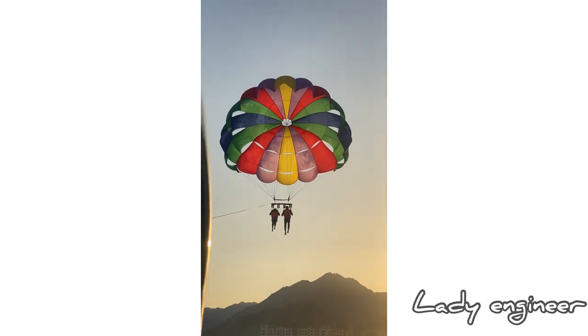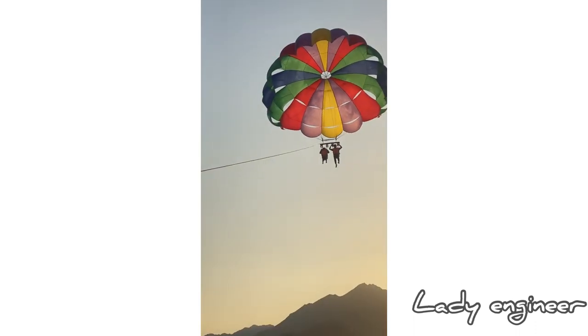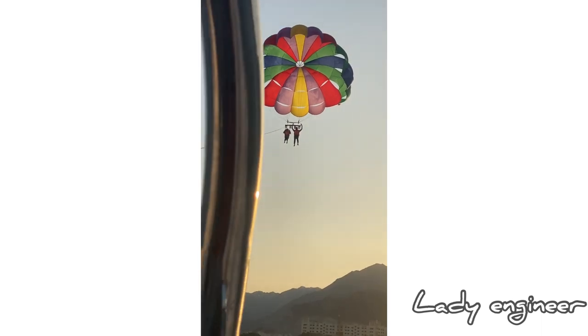Khor Fakkan offers cheap prices for a very great experience. They are safe, they have lifeguards, everything is so safe here. I'm just worried about the height because I'm afraid of heights — and there we go, very high up in the sky.